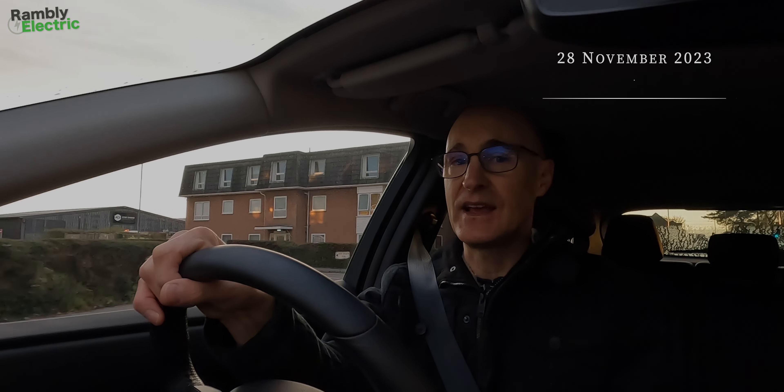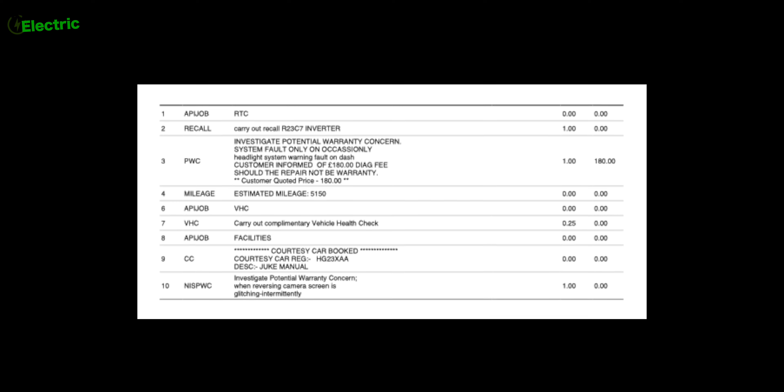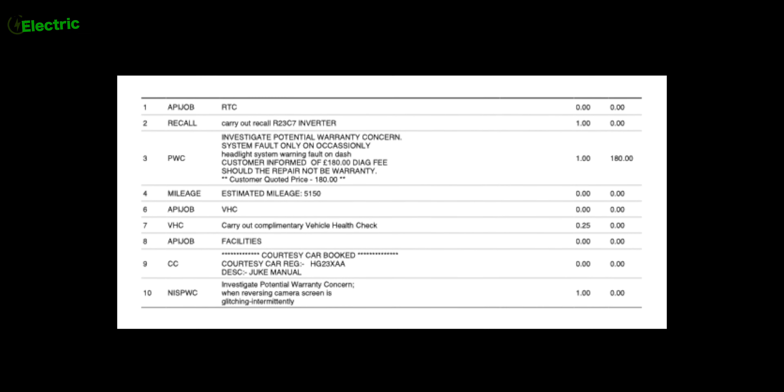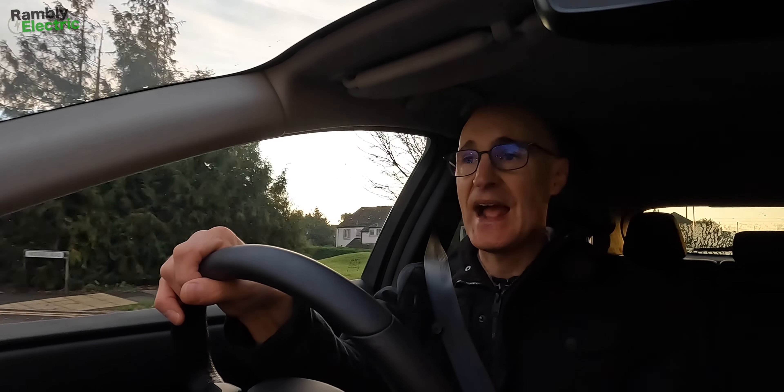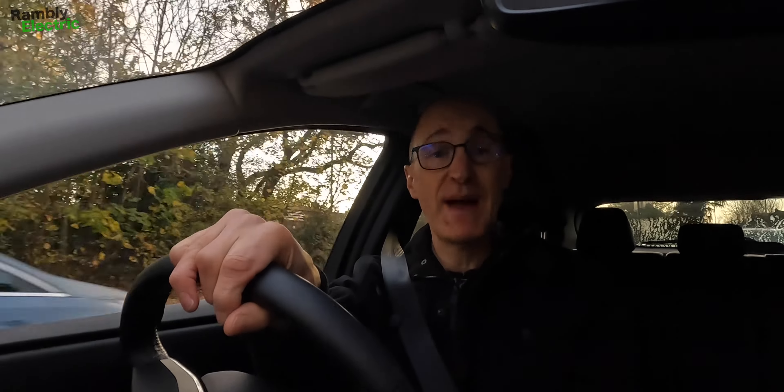It's a few days later. I'm on my way to the dealer for them to look at the various issues as well as do the recall. I got an email from them to check in the vehicle ahead of today's visit, and interestingly the job sheet only had two of the three things I'd reported. It had the glitchy rear-view camera and the system fault where the car wouldn't start, but the lane assist issue had completely disappeared from the job sheet.